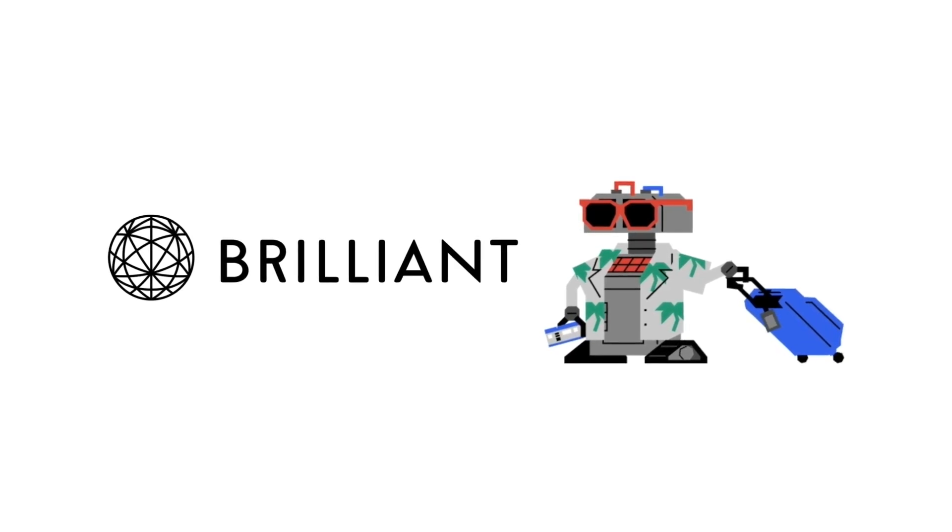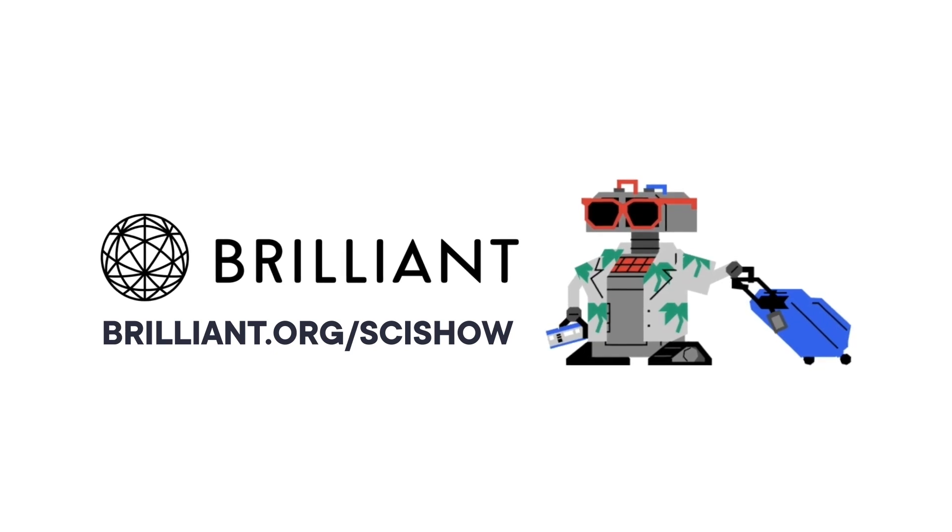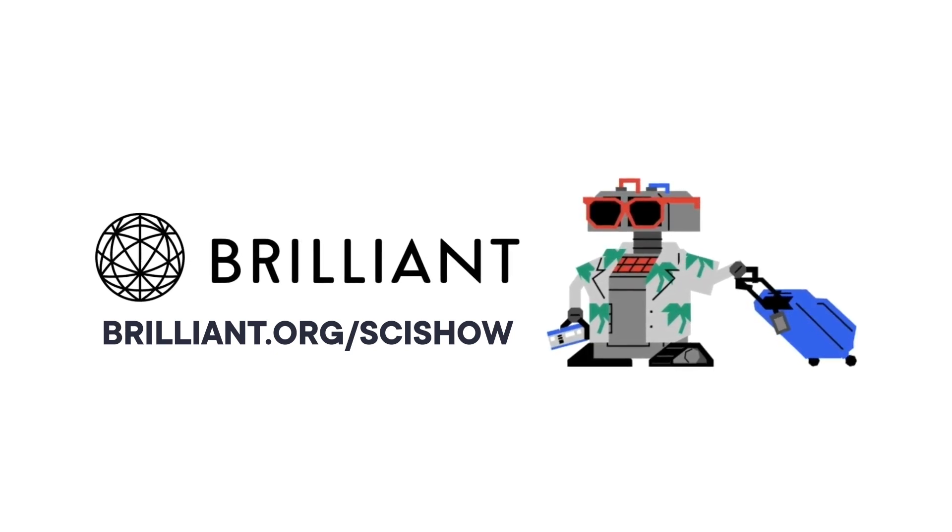Thanks to Brilliant for supporting this episode of SciShow! If you're looking to grow your STEM skills this year, head to Brilliant.org slash SciShow and check out their new Logic course!